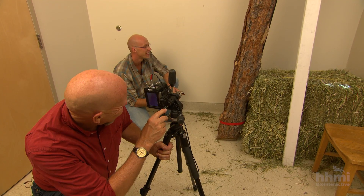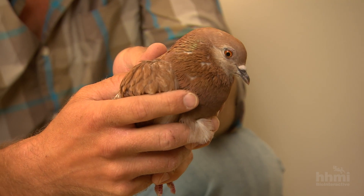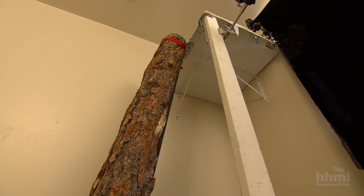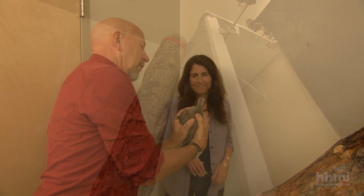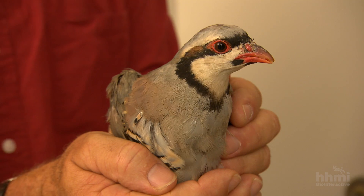To better understand this behavior, my son Terry and I decided to carefully measure how young birds use their legs and wings together to travel up ramps of different angles. My friend Julia Clark, an expert on the evolutionary origin of birds, joined us on our experiments.